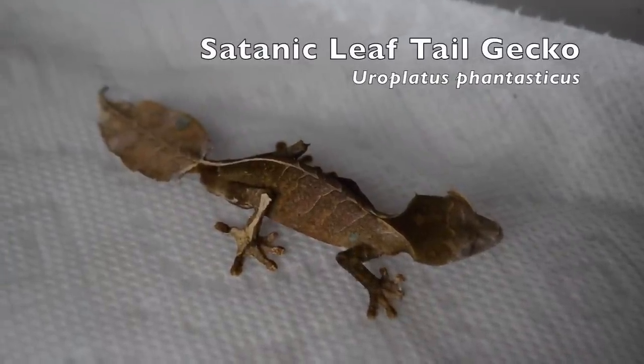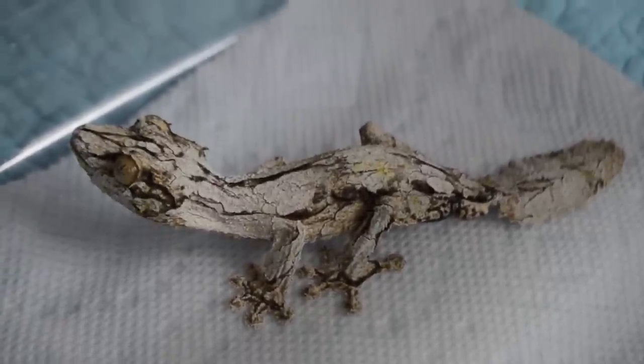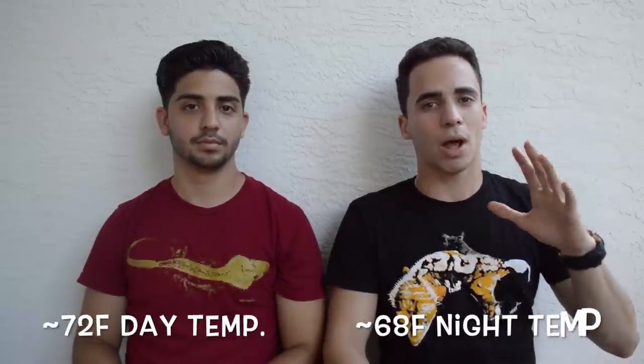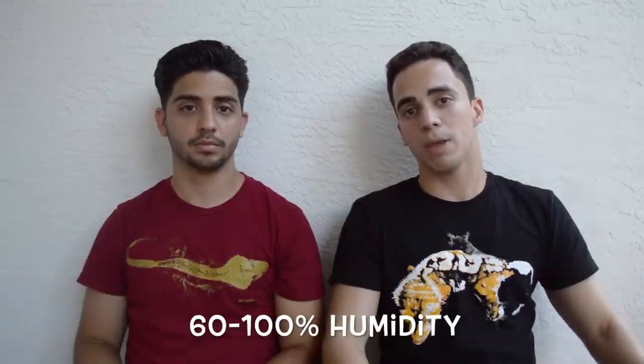Europlatus fantasticus and Europlatus sicurae, also known as the satanic leaf-tail gecko and mossy leaf-tail gecko, usually come from the same part of Madagascar — the east coast, and sometimes a little bit of the central part of the island. These geckos like cooler temperatures. You want to keep them at 72 degrees during the day and drop them to around 68 degrees at night. You also want to make sure the humidity is high — spray the cage with one heavy misting at night and maintain the humidity around 80%.